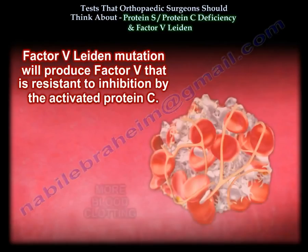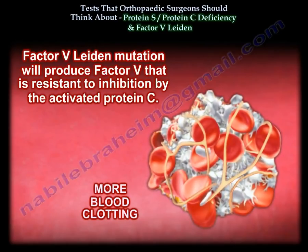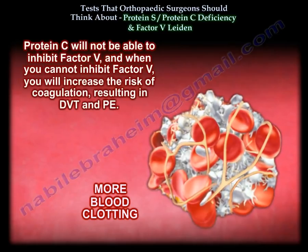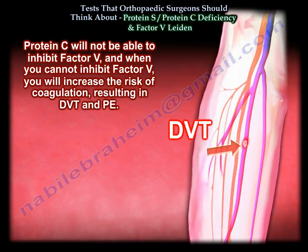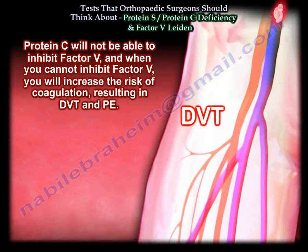The factor 5 Leiden mutation produces a factor 5 that is resistant to inhibition by activated protein C. Protein C will not be able to inhibit factor 5, and when you can't inhibit factor 5, you increase the risk of coagulation, resulting in DVT and PE.